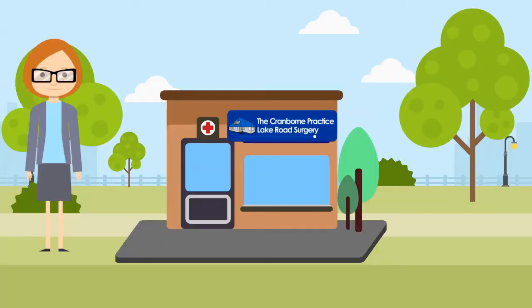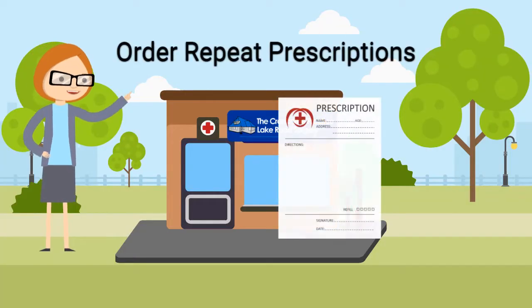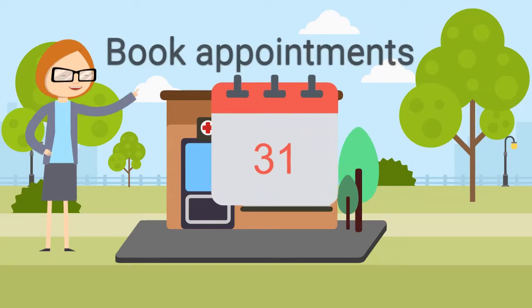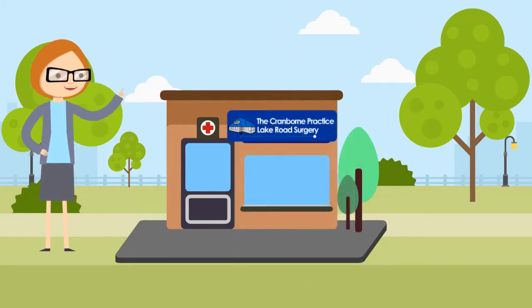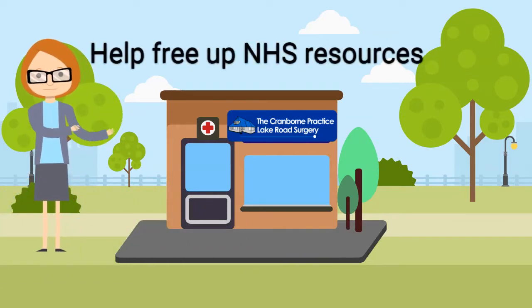So if you can, please do it online. You can order repeat prescriptions, book appointments with the surgery, get advice about your health, see your medical records, get your prescriptions quickly, and help to free up NHS resources.